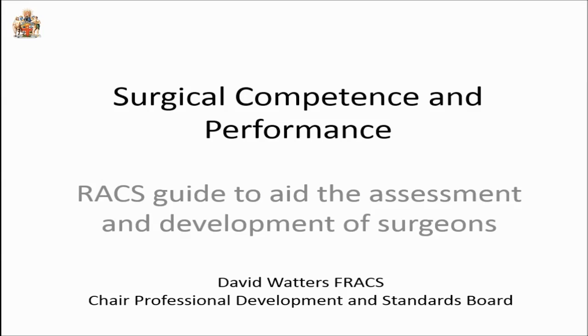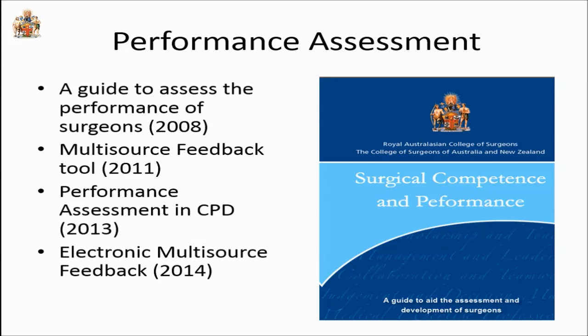Thank you very much for the opportunity to present what the Royal Australasian College of Surgeons is doing with regards to performance assessment. I'm going to explain something about our guide on performance assessment, how we've added a multi-source feedback tool to it, how we've introduced performance assessment into our CPD program, and our latest development of the electronic multi-source feedback tool going from paper-based to electronic.